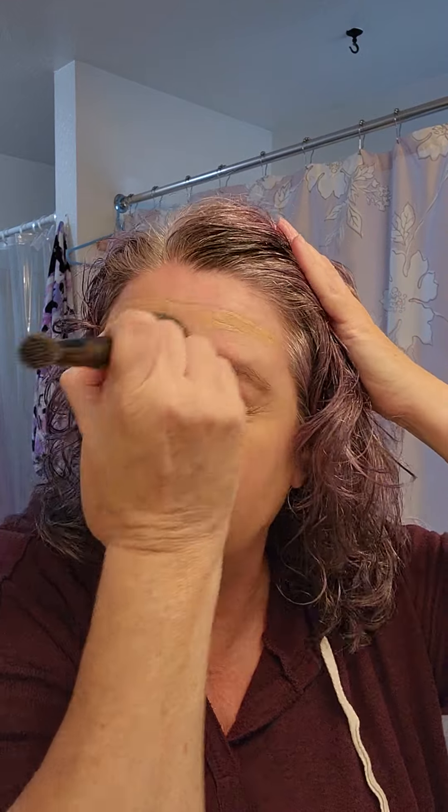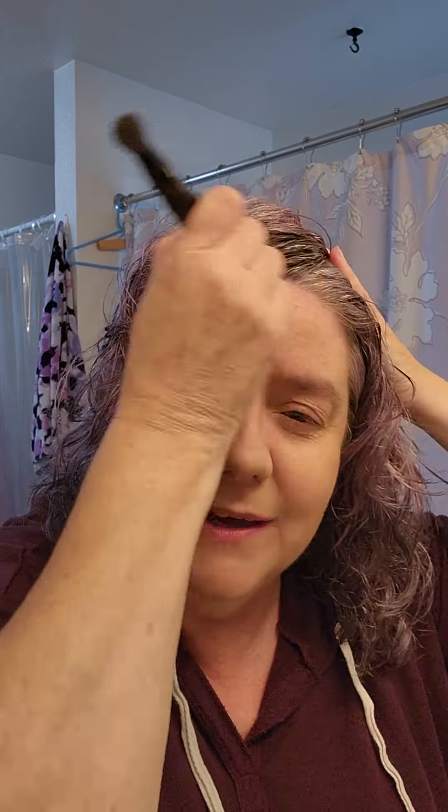Wherever you touch first with your applicator, that's going to give you the highest concentration of product in that spot, which is why I go from the center out and not across — I don't want more product on one side than the other.